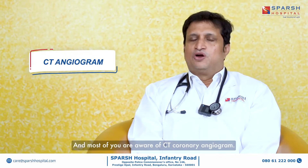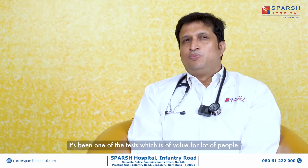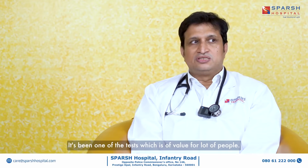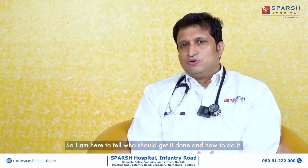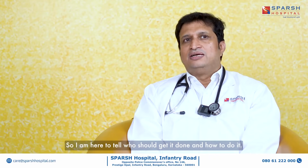Today I'm here to talk about CT angiogram, and most of you are aware of CT coronary angiogram. It's been one of the tests which is of value for a lot of people. I'm here to tell who should get it done and how to do it.